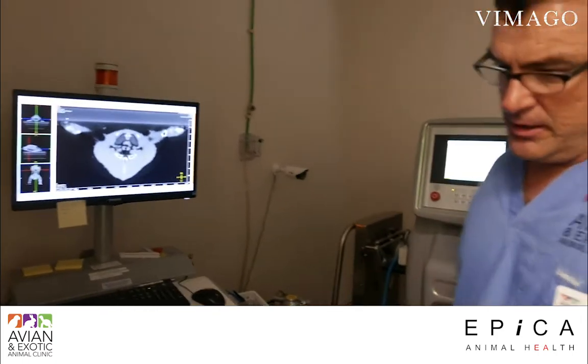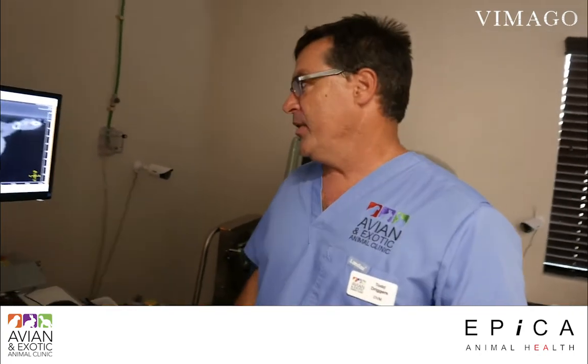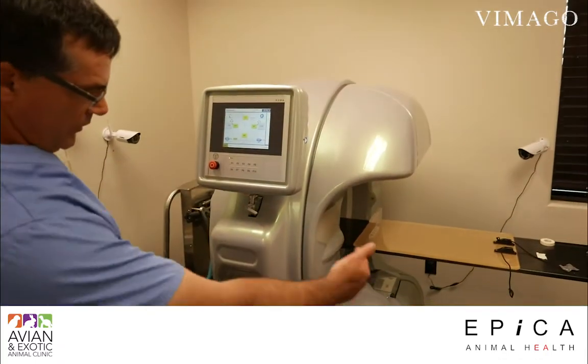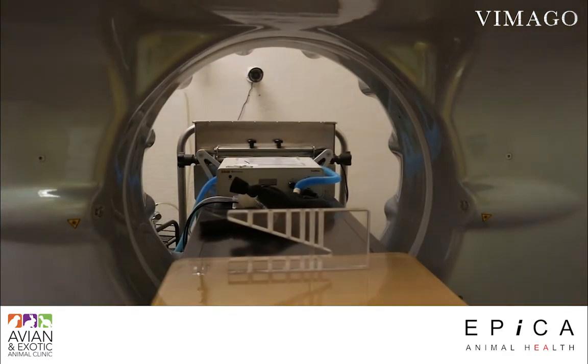For the same amount of work and time, you get a lot more diagnostic information. This is our CT — this is called the Gantry.